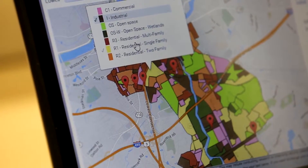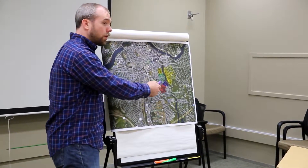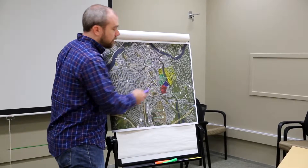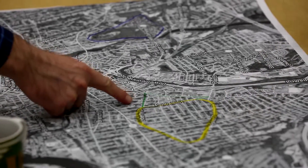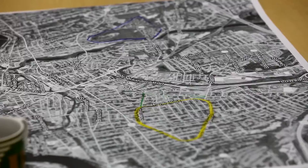Our employees use the latest technology to bring cutting-edge urban and regional plans to life as quickly as possible. From initial site assessments to the final plan, we work with our clients every step of the way to ensure their specific needs are met. We also work hard to make sure our designs are friendly to the environment.